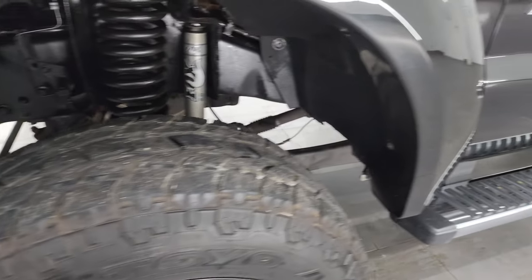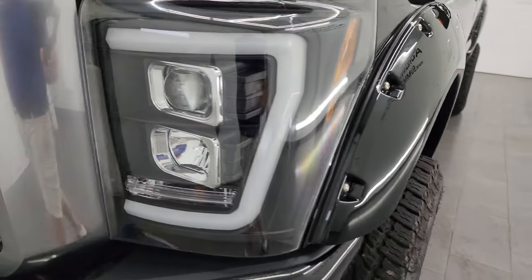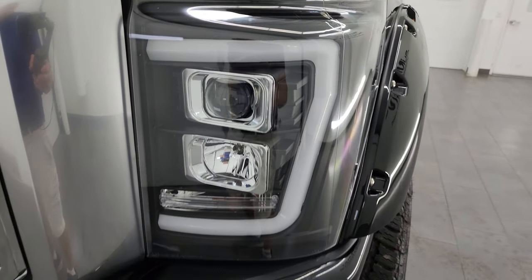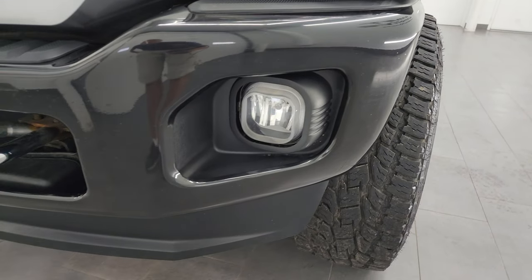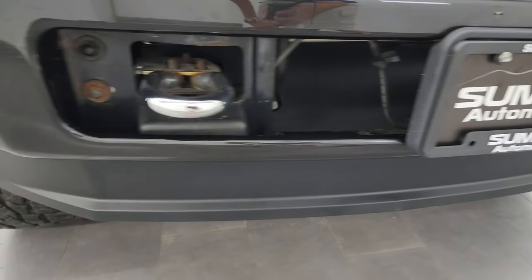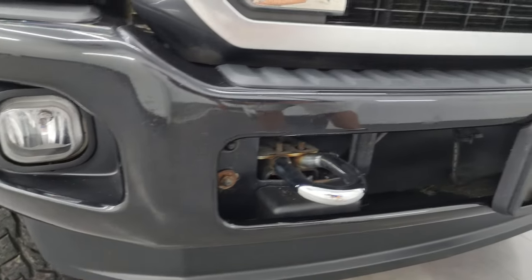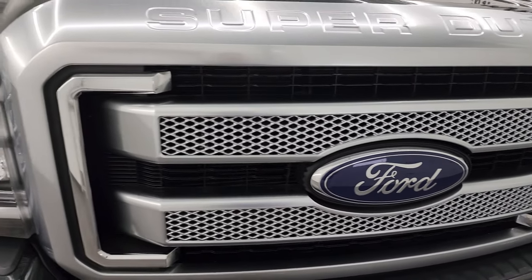Front fender is in excellent condition — I didn't see any dents, dings, scuffs, or scrapes on there. It comes with a nice set of aftermarket LED headlamps and running lights and projector lamps. We'll turn those all on at the end of the video. Front bumper is in really nice shape, as is the lower valence. It comes with the chrome tow hooks, factory fog lights, and the platinum painted grille.